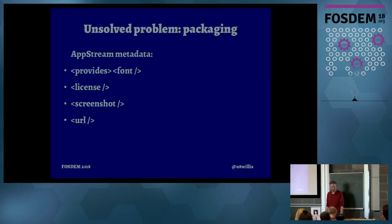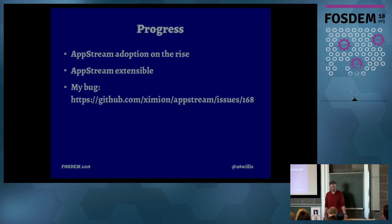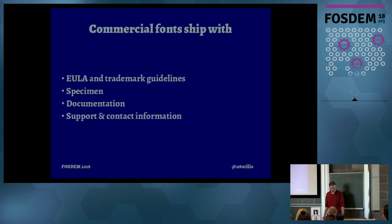A little more complicated is some of the content of those packages — going back to what Richard Hughes was saying about them not being command line apps. The AppStream metadata system used for packages in software centers has some options for fonts: you can list font family names, tell the license, put a screenshot in, add a URL. A lot of that's not really font-specific though. The good news is AppStream is being adopted for more font packages and it's extensible. I actually opened an issue asking for more specific fields like designer and foundry, because those sometimes matter. No action on that yet, but I'm hoping to talk to the AppStream people next week.